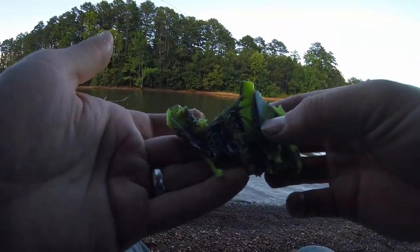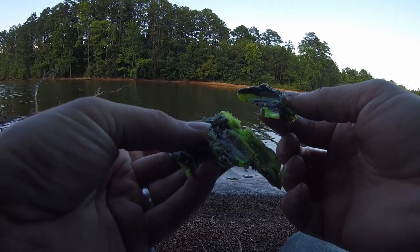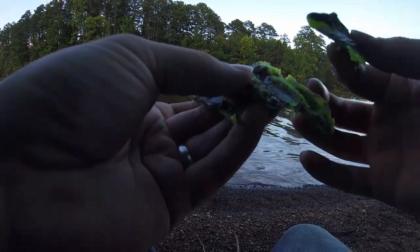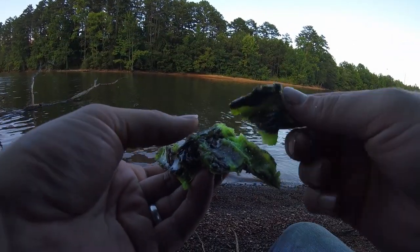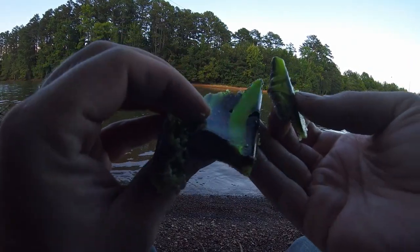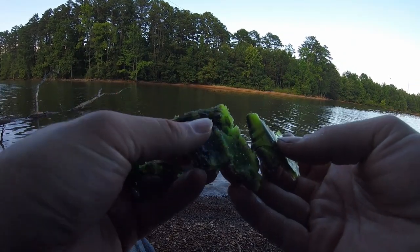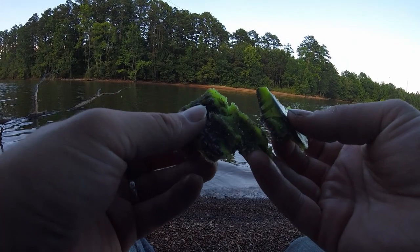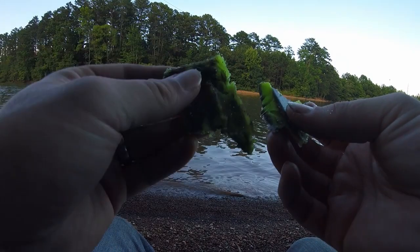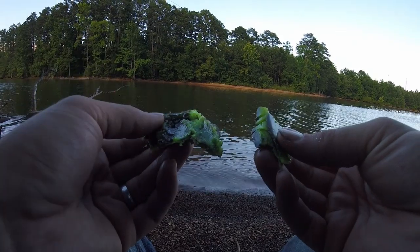All right, guys — here's a good reason not to leave your tackle box in a hot Jeep all day while you're working. I don't think I remember what this is actually, but I think it used to be my Ned rigs. Yeah, they are done. They are no longer useful as baits. It's lovely.